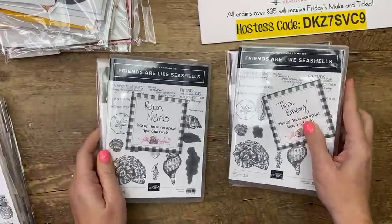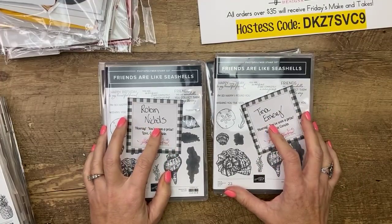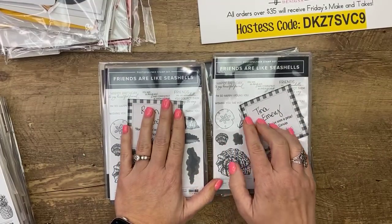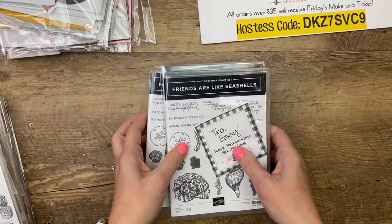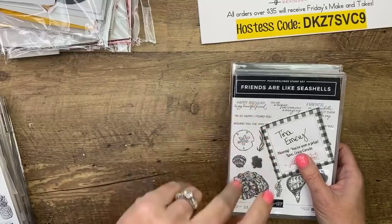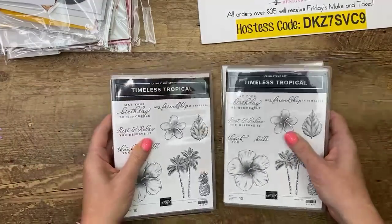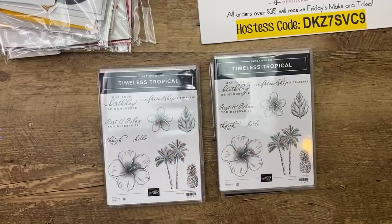Prizes! Last week's winners are Robin Nichols and Tina Emery — thank you for sharing my video last week. Robin, I have your mailing address; Tina, I don't think I have yours, so if you see this please email or message me your address. This week I'm giving away some more beach stamps — Timeless Tropical. I've got two bundles. If you'd like to win, all you have to do is share the video on Facebook and comment 'shared' so I know, and you'll be entered to win.